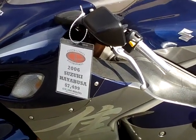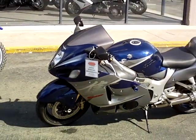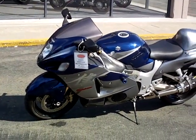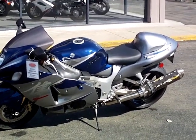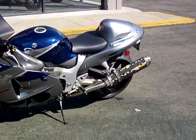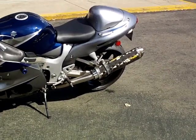This is our 2006 Suzuki Hayabusa, also known as a GSX-R1300. It's in the blue and silver paint scheme. Really clean bike. It's got the Two Brothers carbon fiber slip-ons on both sides.